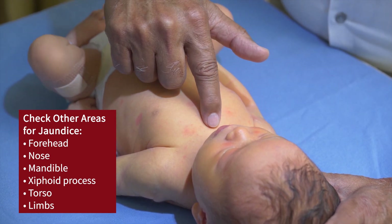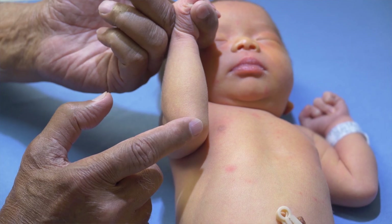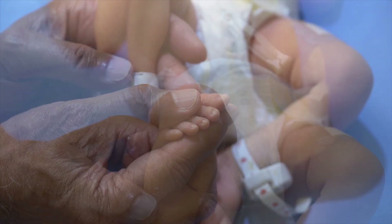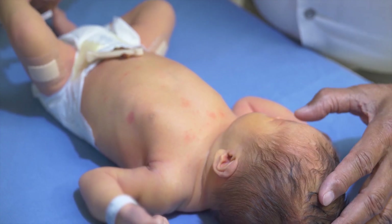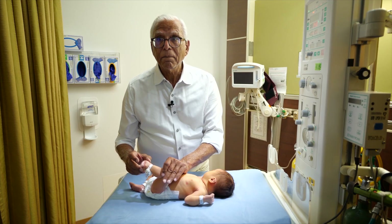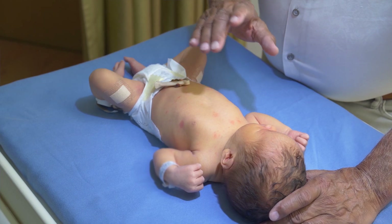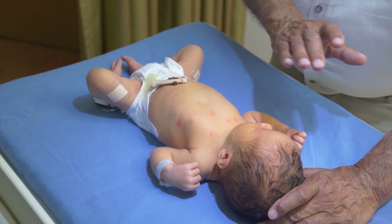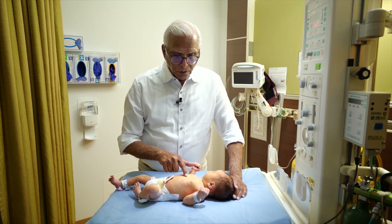Other areas away from the face are the sternum, the xiphisternum, and then the elbows, wrists, knees, and ankles. As you can see in this baby, the yellowness in the forehead, face, and nose is not present in the ankles — the ankles look nice and pink. When I blanch away the skin, there's no lemony color present. This is the assessment of jaundice location, and this baby is showing us not only the gestalt of being jaundiced but a cephalocaudal progression of jaundice, almost up to the xiphisternum.